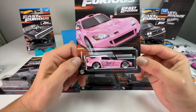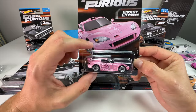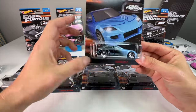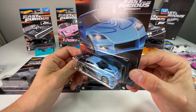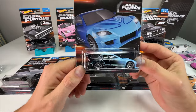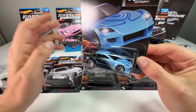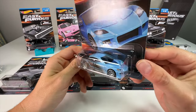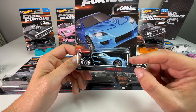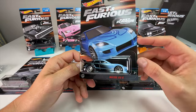Next up, Suki's S2000 from Too Fast Too Furious. Again, they've updated the wheels and added a couple tampos that should make this one of the best, if not the best basic release of that car. Third is the Mazda RX-8 — Mia's car, I think was her name — in Tokyo Drift. This is the car from the touge scene where she and Sean are drifting down the mountain. We don't see a ton of this car, but it's cool because this is Hot Wheels' first RX-8 casting in any direction, basic or premium.